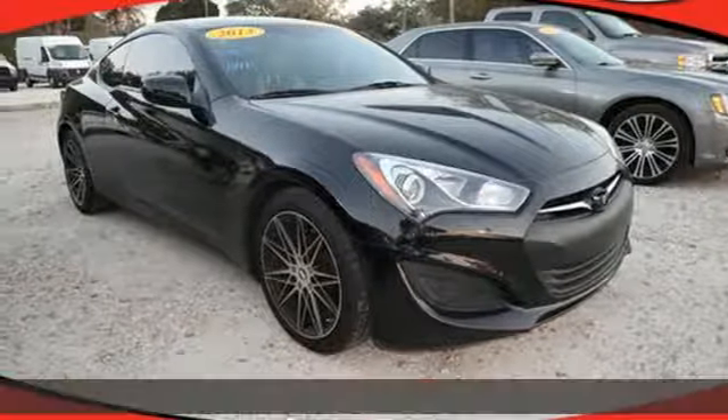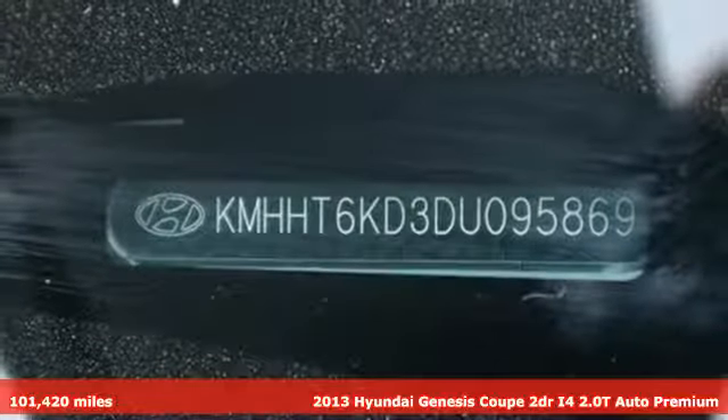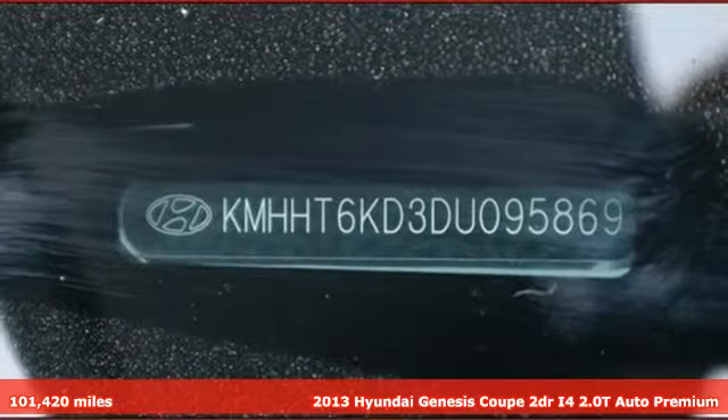Here's a 2013 Hyundai Genesis Coupe. Buckle up and get ready to fly. Your heart will race as soon as you push the gas pedal.